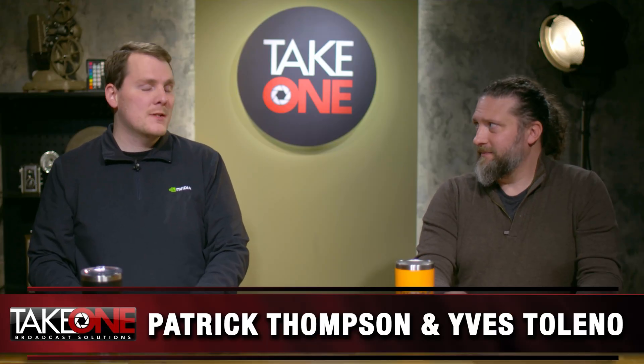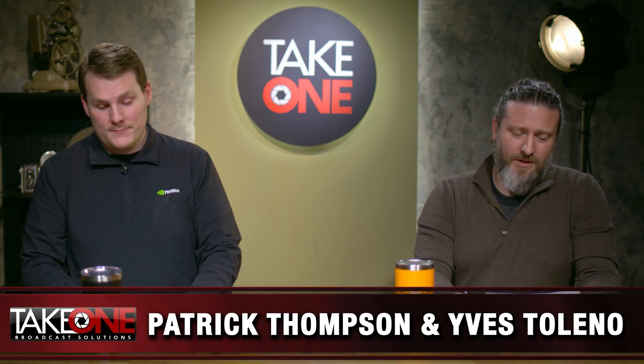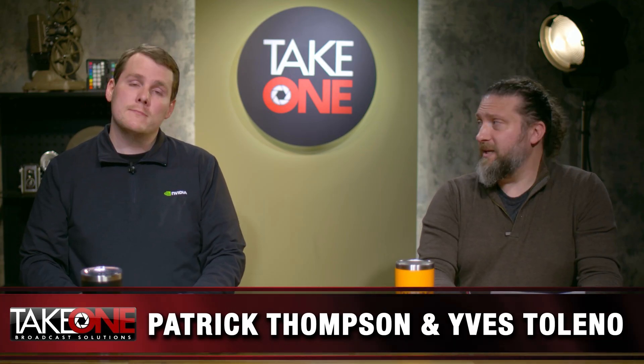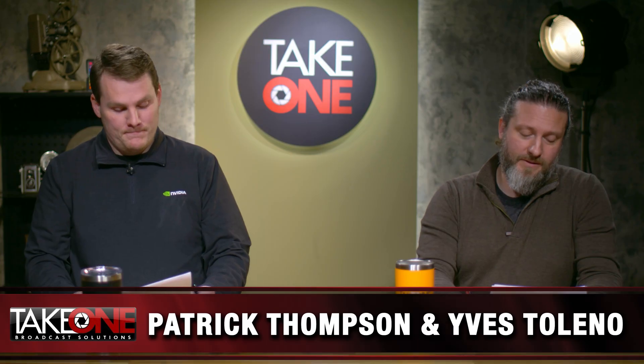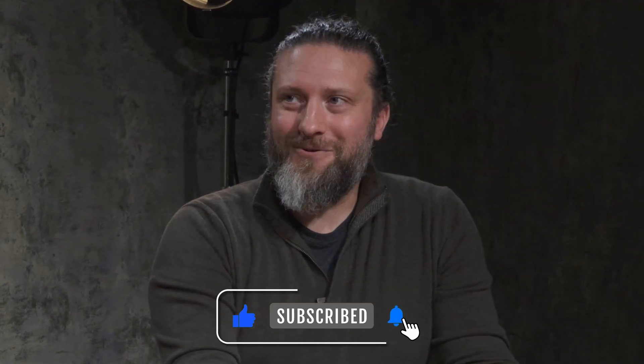Hey y'all, I'm Eve and I'm Patrick, and this is Take One Broadcast Solutions. We're going to cover a couple different topics today — some updates in the news, a couple of workflow things we want to discuss, and the big one I wanted to start off with is the iPhone.